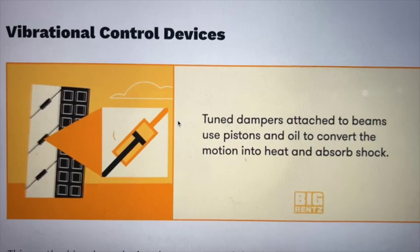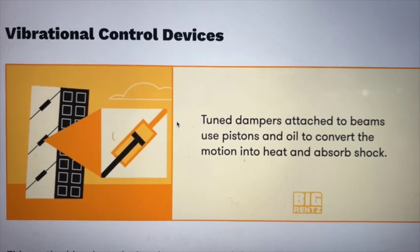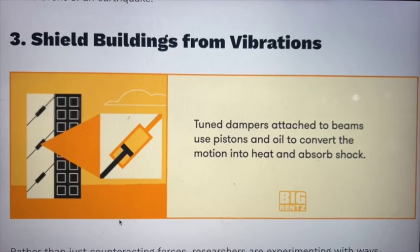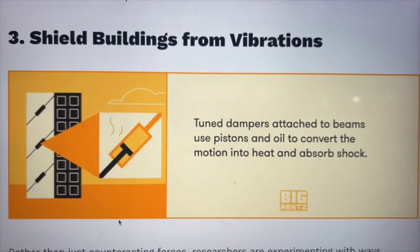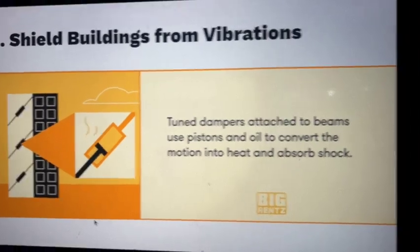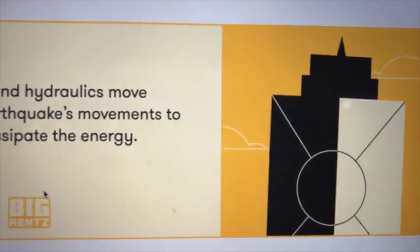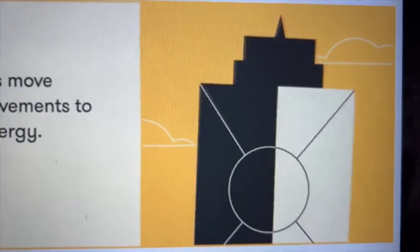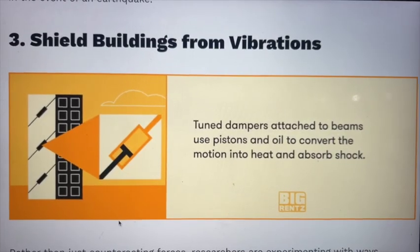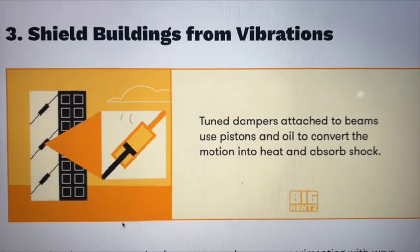If you are familiar with the shock absorbers used in cars, you might be surprised to learn that engineers also use a version of them in earthquake-resistant buildings. Similar to their use in cars, shock absorbers reduce the magnitude of shock waves and help reduce pressure on buildings. This is accomplished in two ways: vibration control devices and pendulum power. A large weight and hydraulics move opposite to earthquake movements to dampen and dissipate energy. Tuned dampers attached to the beams use pistons and oil to convert motion into heat and absorb shock.